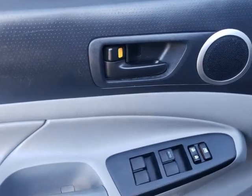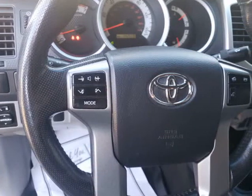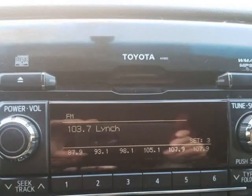Inside this pre-runner, you will appreciate an upgraded 6-speaker sound system with an iPod/USB audio interface and Bluetooth phone and audio connectivity with steering wheel control.